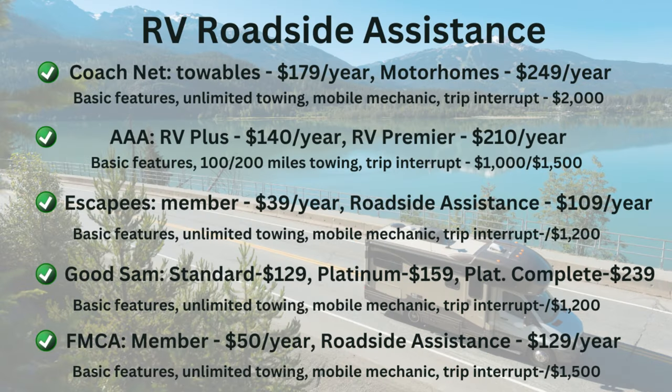Number five is the FMCA — the Family Motor Coach Association. FMCA is a membership club as well. Membership costs $60 the first year and $50 every year thereafter, and you can add roadside assistance for $129 a year, covering pretty much any RV. They provide unlimited towing and mobile mechanic services, and their trip interruption provision is up to $1,500. Like Escapees, they have other membership benefits, so go through those to see if it works for you.